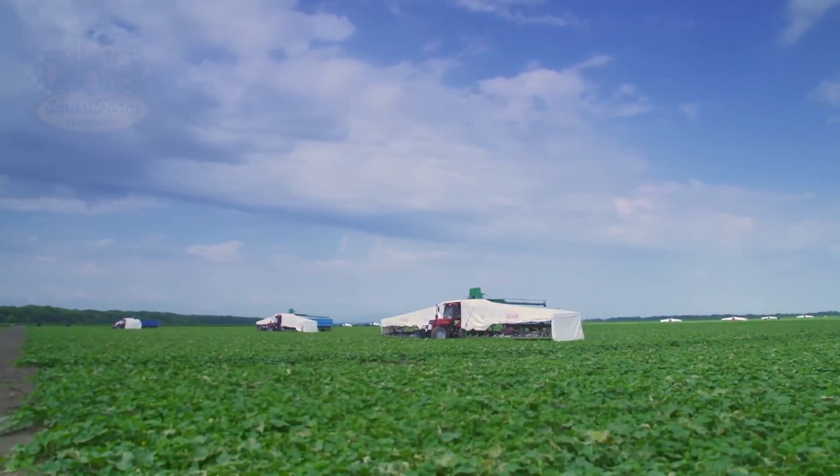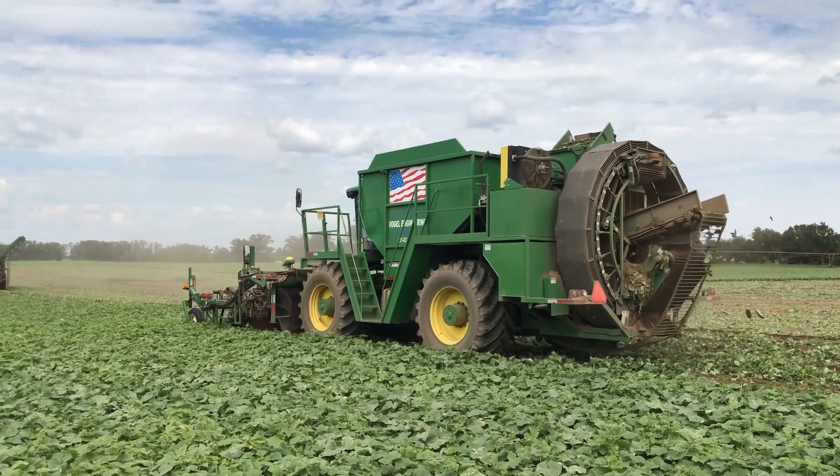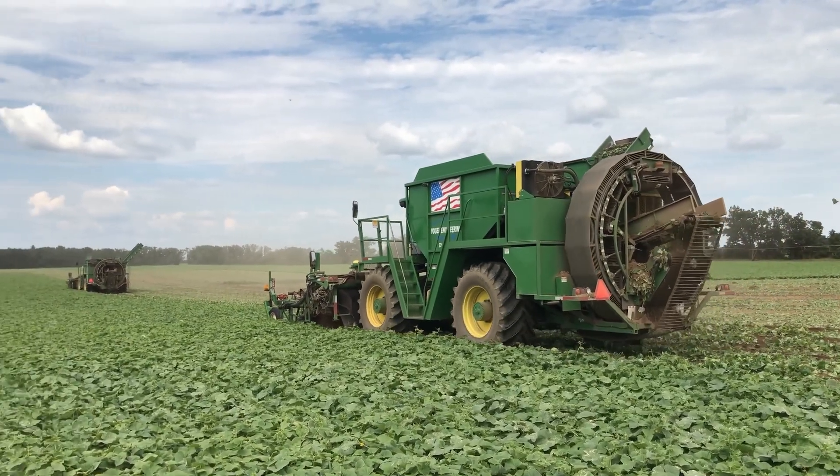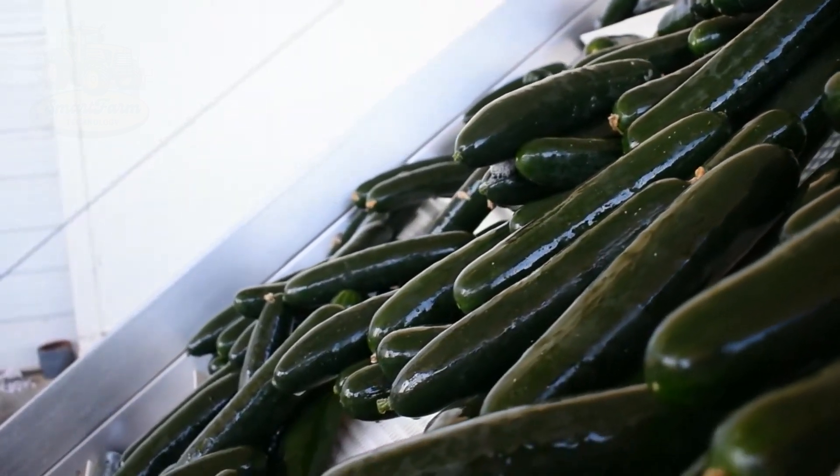It's truly amazing to see how thousands of tons of pickles are produced with such modern and sophisticated processes. Let's enjoy some pickles together. Thank you for watching, and don't forget to subscribe to the channel for more videos.